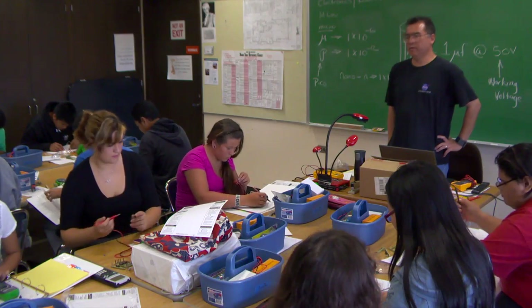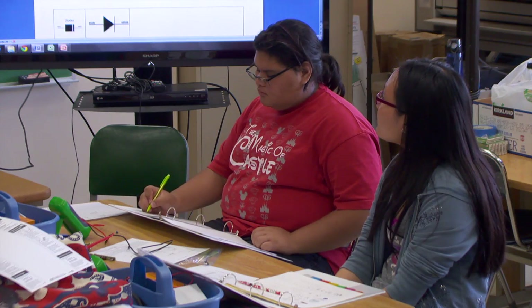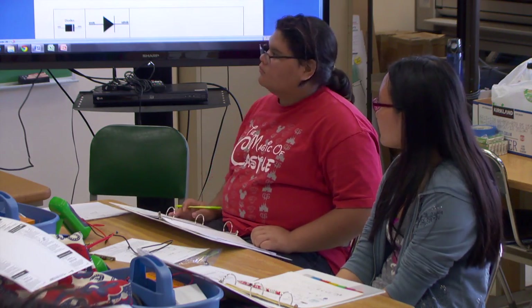The Engineering Academy is one of three summer bridge programs for high school students at Honolulu Community College. The best part about this one: you get to take home all your projects.